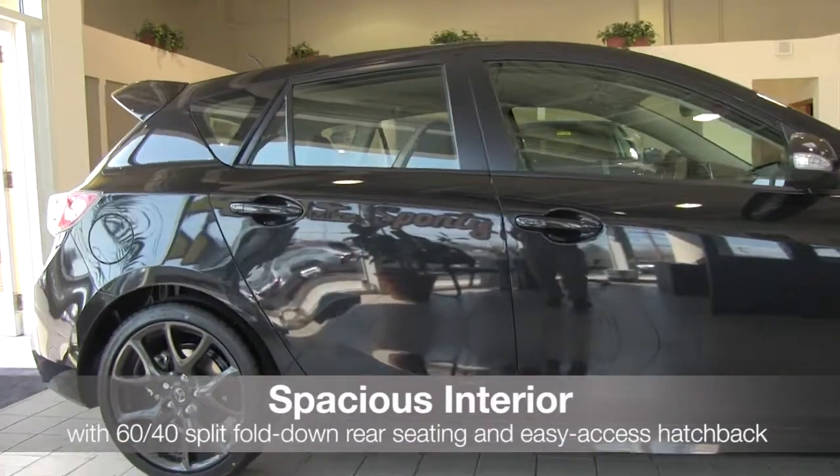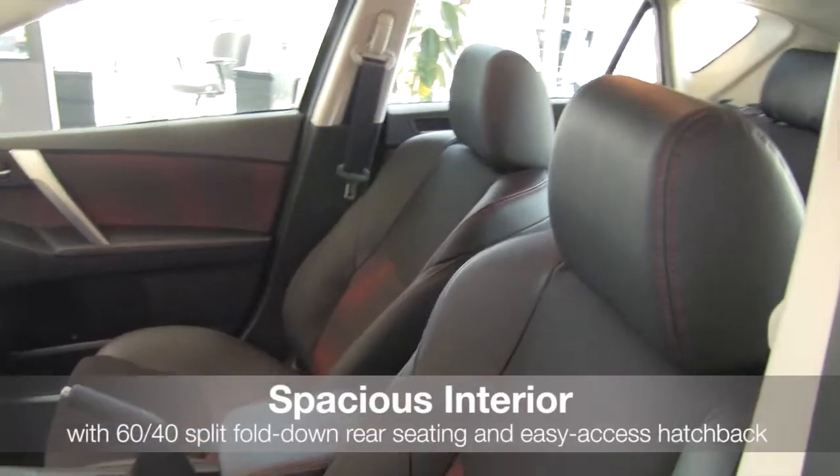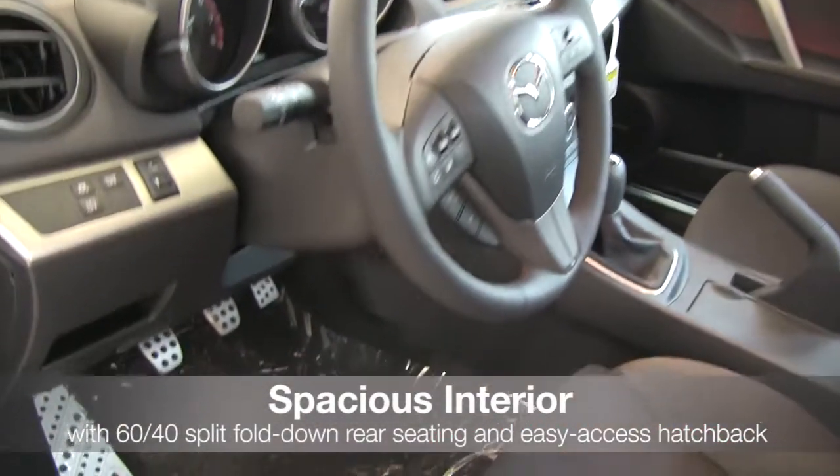The cabin boasts a spacious interior, stylish ergonomic seating, and a dashboard full of features. Get more cargo room with 60-40 split fold-down rear seating and an easy-access hatchback.